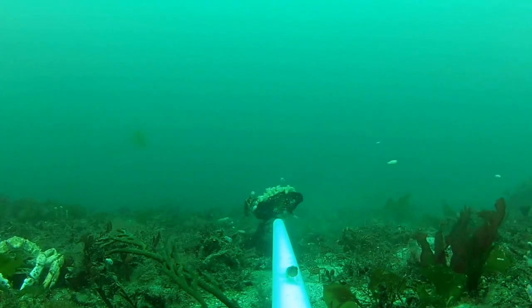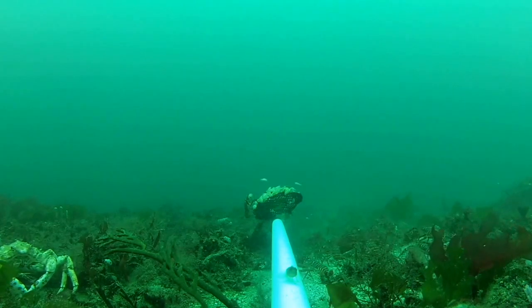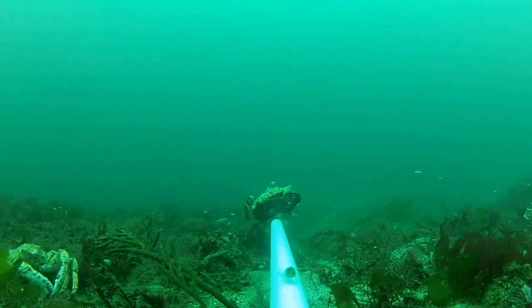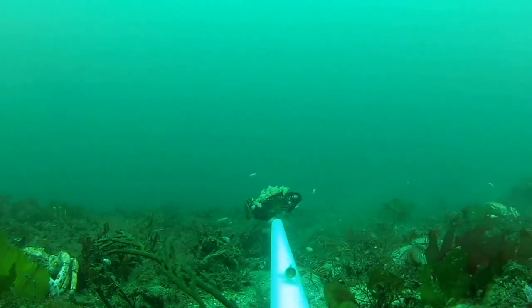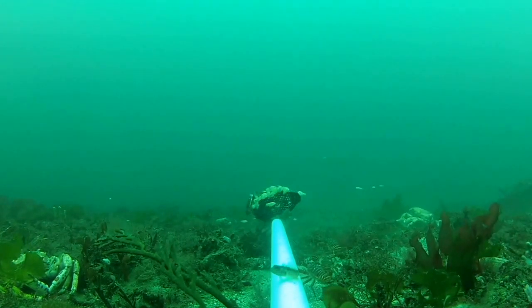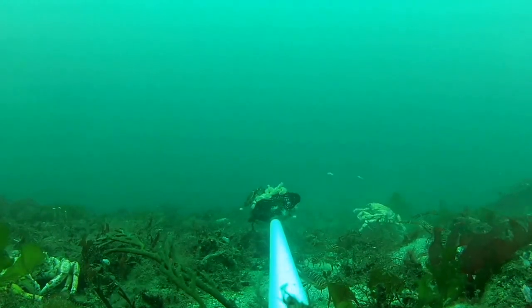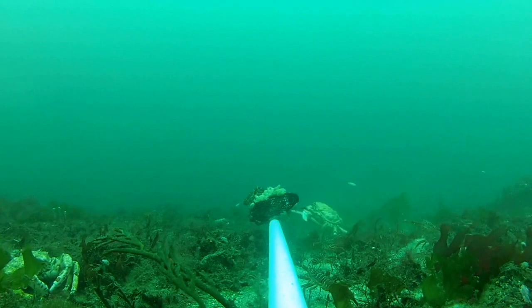The white dots you can see buzzing around the water and settling onto the bait are isopods. Often these would come up with the BRUVS when we retrieved them, and we've been collecting them and storing them in ethanol to do a genetic connectivity study. This will tell us how connected populations are between sites and even between islands, which is really important for conservation planning.